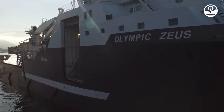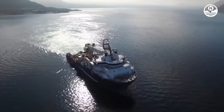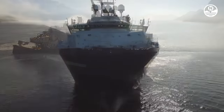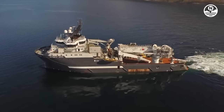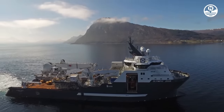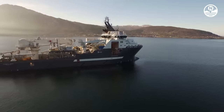Olympic Zeus serves as an anchor handling tug supply, AHTS, and offshore construction vessel, OCV, registered in Norway. The vessel has a length of 93 meters, a width of 22 meters, and a maximum draft of 7.5 meters. Olympic Zeus features a hybrid propulsion system that is environmentally friendly with a total power of 23,040 kilowatts. The vessel is equipped with a 250-ton offshore crane for lifting heavy loads at sea and a safe deck operation system for efficient deck operations. Olympic Zeus also has an SPS code certificate, enabling it to carry up to 60 passengers in addition to the crew.